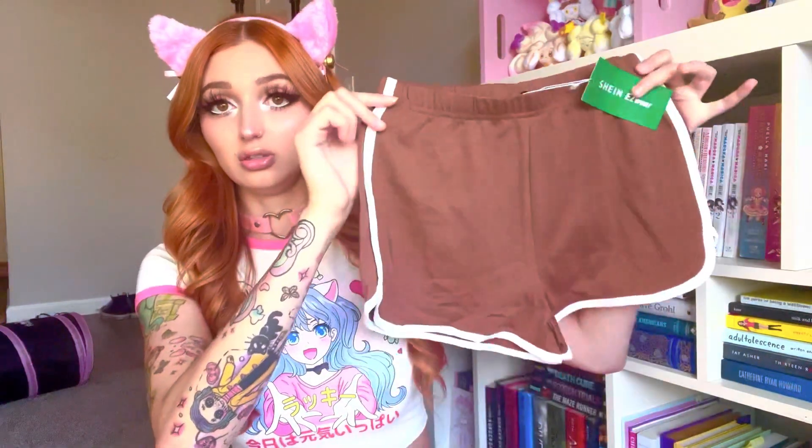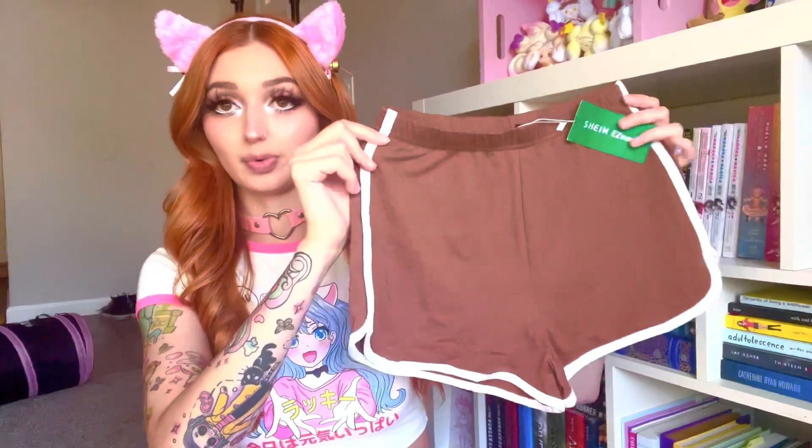The other type of short I got in that same style is going to be these brown ones — these cute brown and white striped shorts. I'm not the biggest fan of brown but I still think they'd be pretty cute.